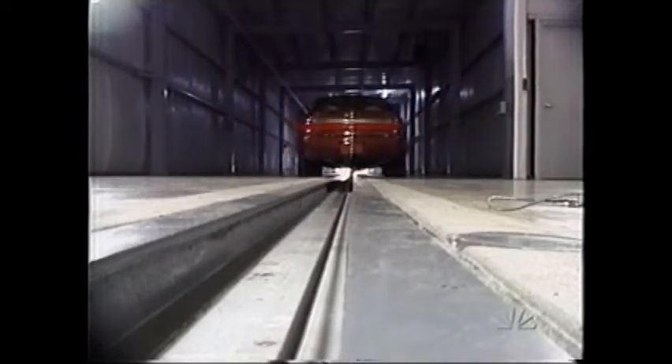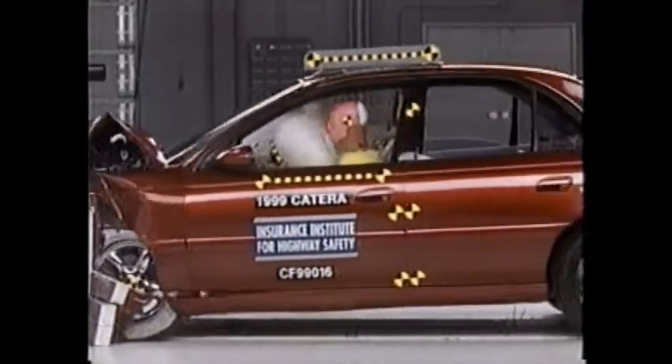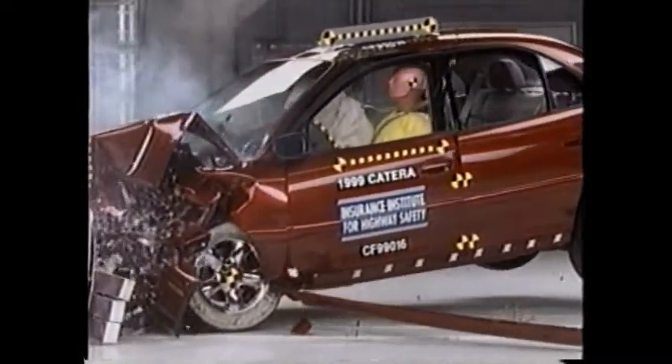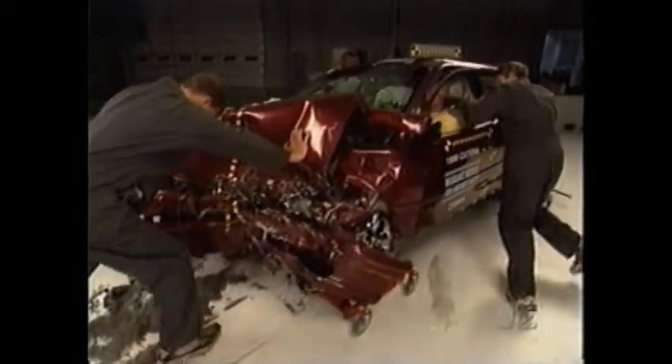Now the Cadillac Catera, a $38,000 car. First appearances aren't too bad — there's some buckling but it's not major. Dummy readings show no serious injuries. There's a little more intrusion into the compartment, but it's still held together pretty well, just not quite as good as the other two vehicles. O'Neill also highlights a subtle safety feature: a nice padded, smooth knee impact area, so when the knee goes into this area it's not likely to get even minor injuries. The Cadillac Catera also gets the Institute's highest rating: good.